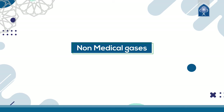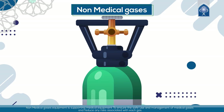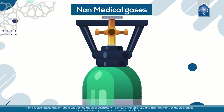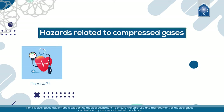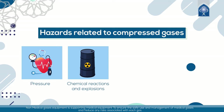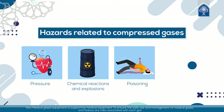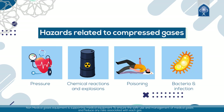Non-medical gases equipment supports medical equipment to ensure the safe use and management of medical gases and reduce any risks associated with each gas. Hazards related to compressed gases fall into four categories: 1. Pressure — physical risks; 2. Chemical reactions and explosions — chemical hazards; 3. Poisoning — health risks; 4. Bacteria and infection — vital hazards.